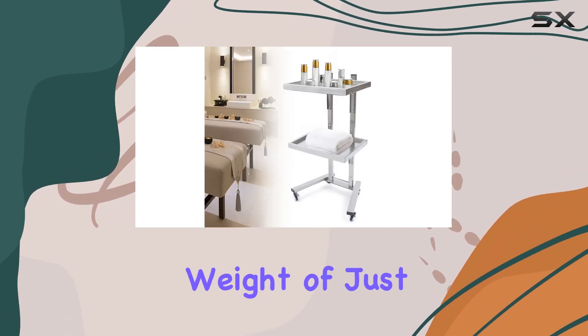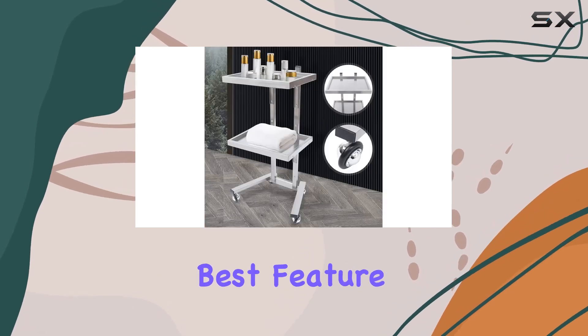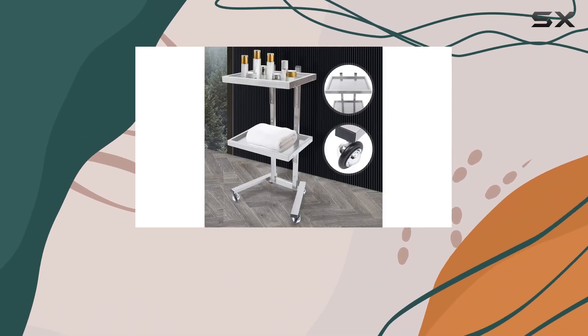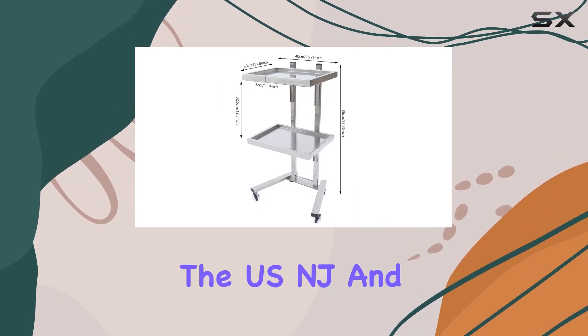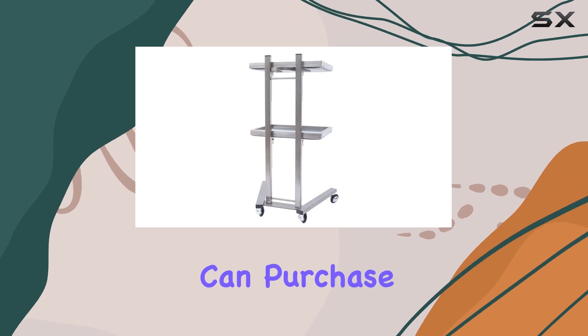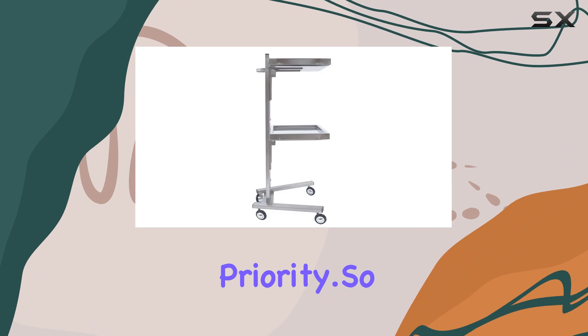And with a net weight of just 6.7 kilograms, transporting this cart is a breeze. But perhaps the best feature of all is the 100% service guarantee offered by Dyerbreast. With prompt delivery and responsive customer support, you can purchase with confidence, knowing that your satisfaction is their top priority.